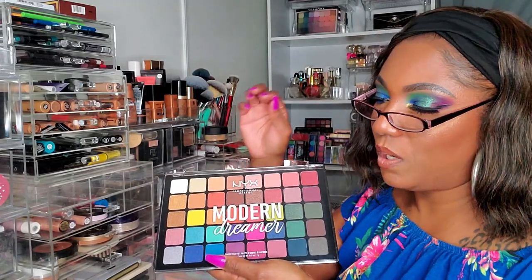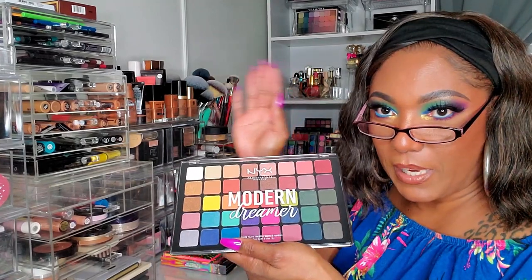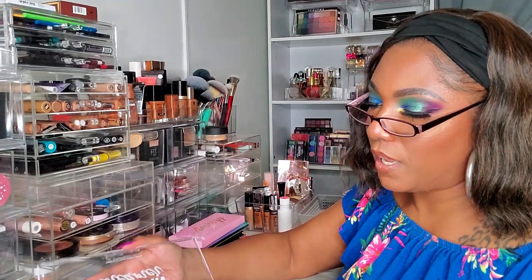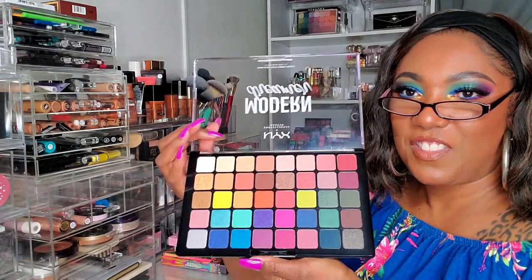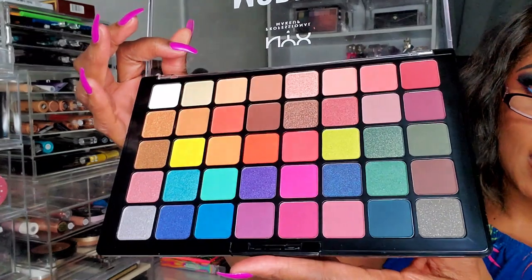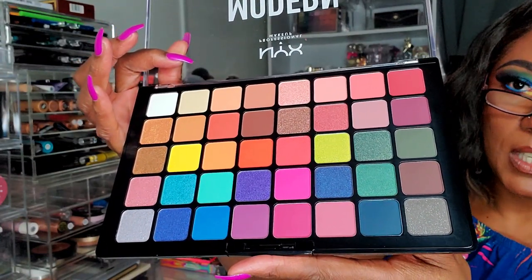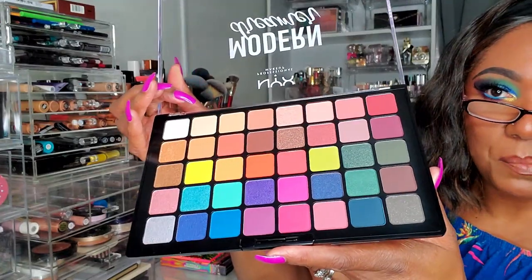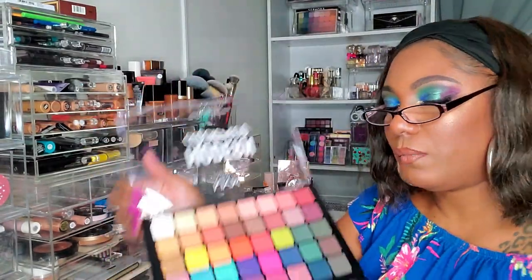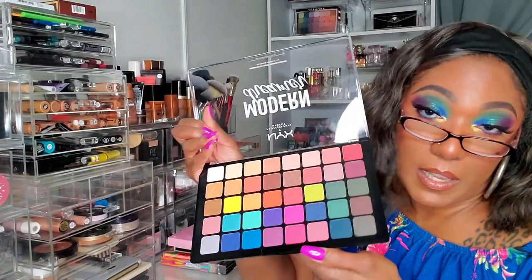Lastly, this is a palette I picked up recently from Ulta — it was on sale for like 25 bucks. It's one of NYX's larger palettes, the Modern Dreamer. It's not new by any means, I just really wanted to try it out. I used one of their 3.50 coupons on it because I thought it was a really pretty collection of shades — kind of nice for spring, maybe I can do a nice spring look. I actually like their other palette like this, I can't remember what it's called, and I'm hoping I like this one too.